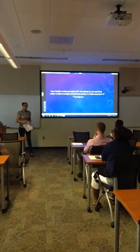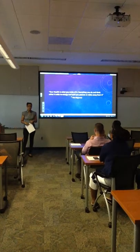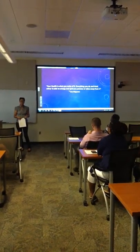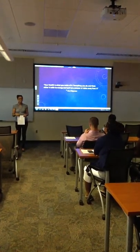Good morning, everyone. As Annie Whitmore said, your health is what you make of it. Everything you do, anything, either adds on to your spirit and energy, or takes it away from it.